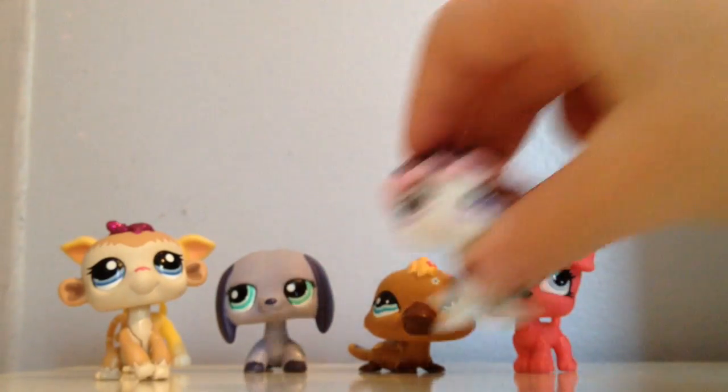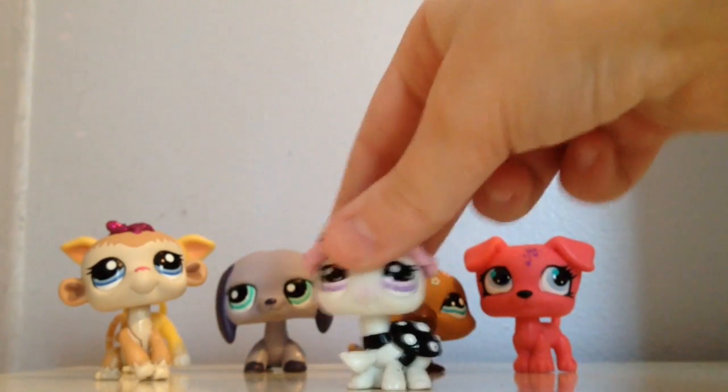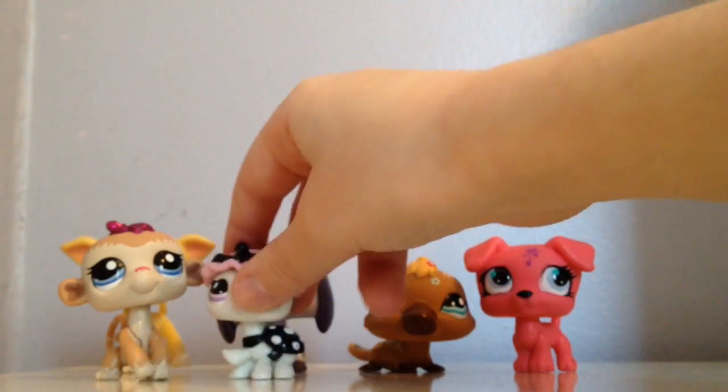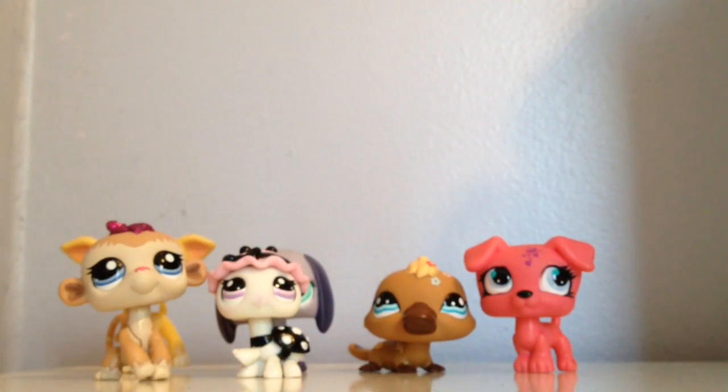The next one I got was this little ladybug, which was also on my wish list. I saw it on LPS Hannah and I was really dying for it. Speaking of LPS Hannah, put that in the back of your head for the coming up LPS.